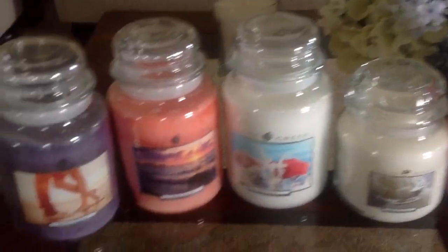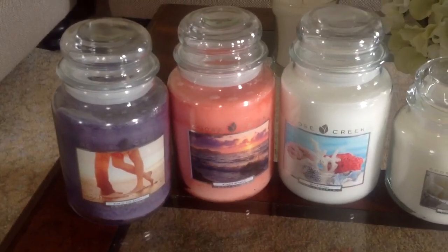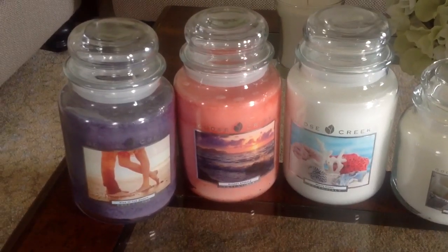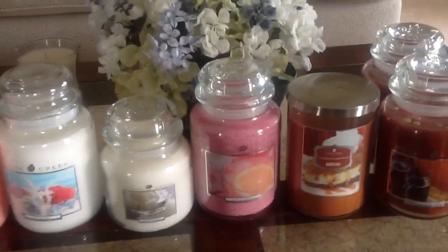I would really encourage you guys — if you have a Burlington Coat Factory nearby, just pop in and see if you can find some of the scents, because for $7.99 you cannot go wrong. Thanks for watching this little Goose Creek haul. Bye!